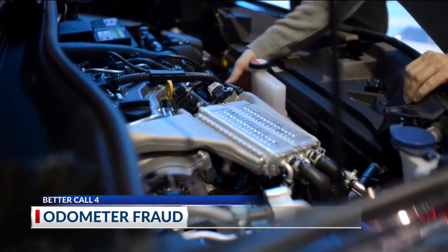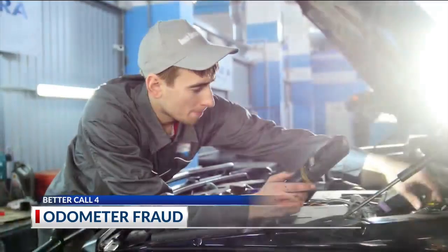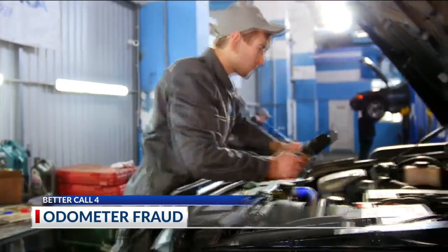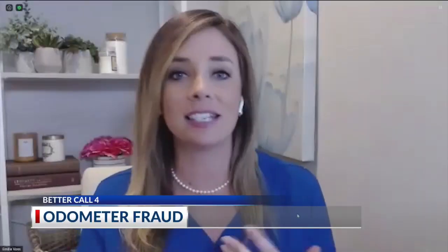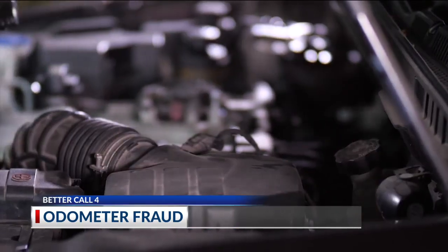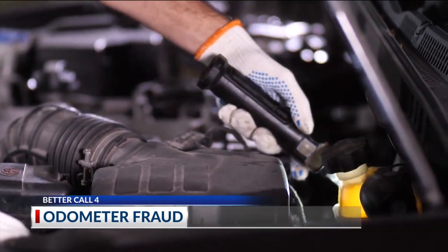That's why Voss says anyone buying a used car should do their homework. She recommends taking a used car you're interested in buying to a trusted mechanic. A mechanic has that trained eye — they're going to see things that you or I couldn't see, as far as being able to spot advanced signs of wear that don't match up with that odometer reading. If things seem to be too good to be true, we always say it probably is.